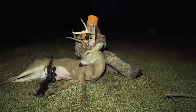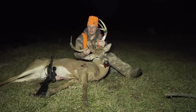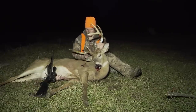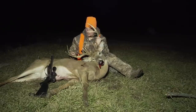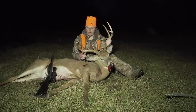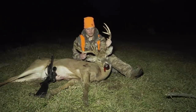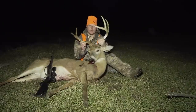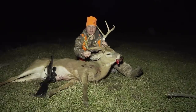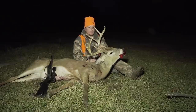What a toad. He is a nice buck. Real nice buck. Way to end the season. He had another point here - I videoed him the other night and he broke it off already. But pretty cool buck right there.